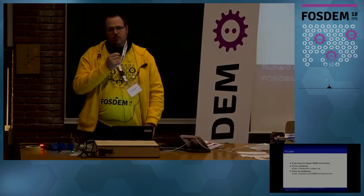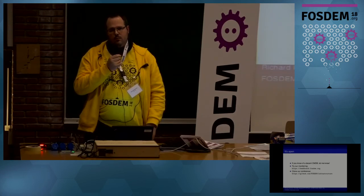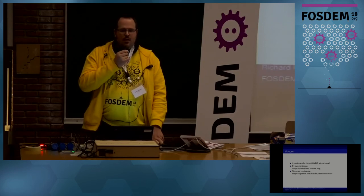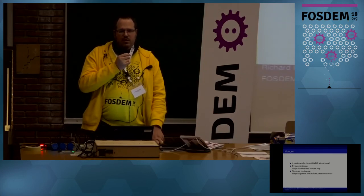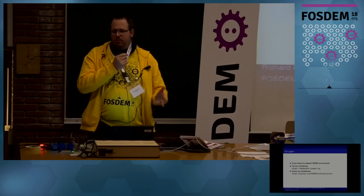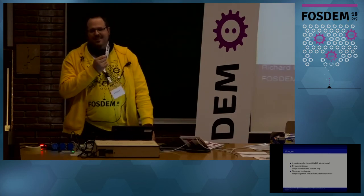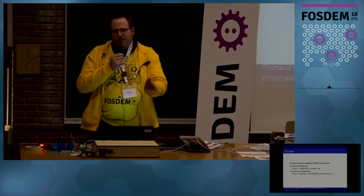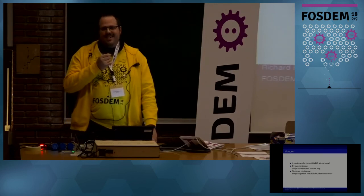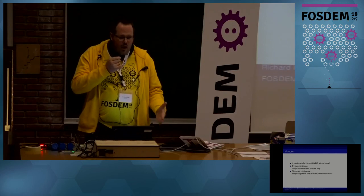Question about whether it's possible to have larger rooms for next FOSDEM — for example, building AW, where the audience couldn't fit. We are always trying to get more rooms, and ULB is actually building out rooms. We might be able to get two more quite large capacity rooms next year in the U Building — they're on the fifth floor and really hard to find, but we would have more rooms. We are over capacity and we know about it.